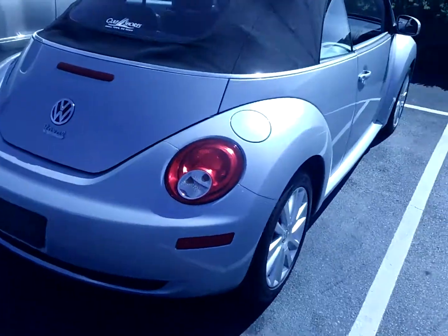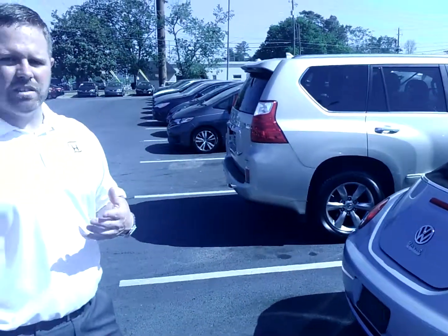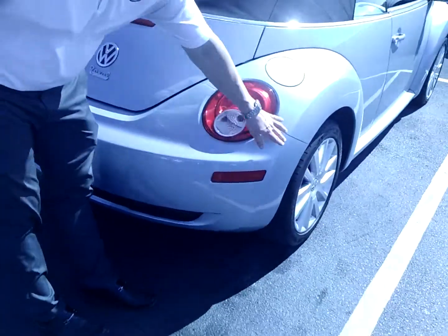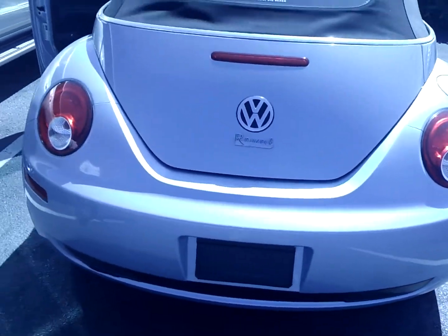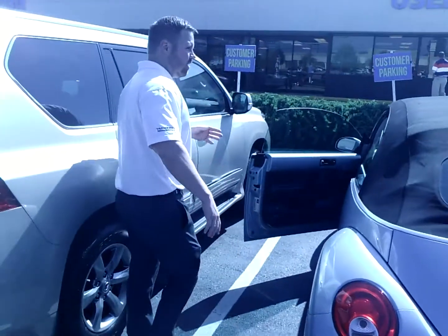I sent you the Carfax earlier, so I want to address some things on there. It did say it had a minor accident on it. Minor accidents are cosmetic — usually scratches or dents to the rear of the vehicle. As you can see, if you notice all the lines here, everything is in fantastic condition. Cosmetic work like scratches and dents would have been repaired on this car, so nothing wrong with the car.